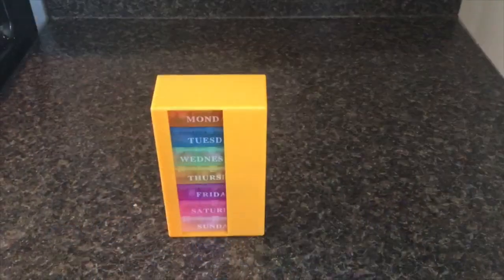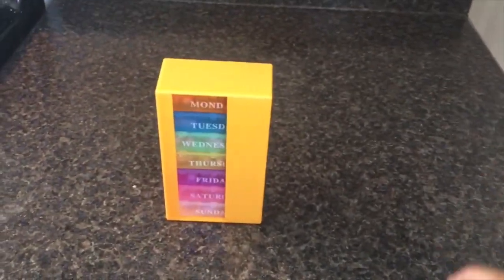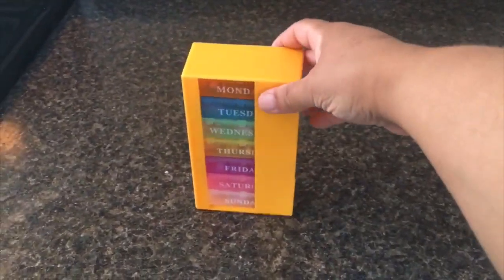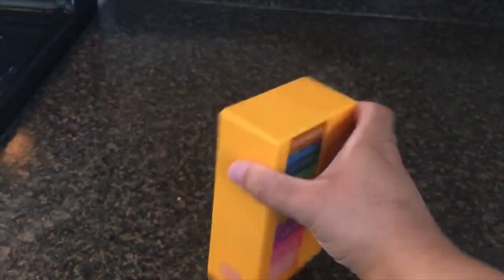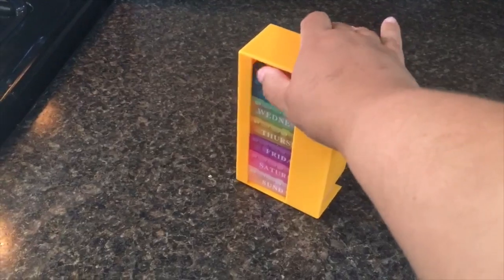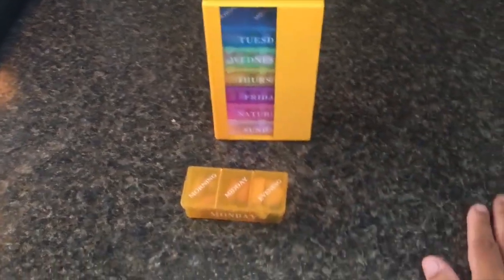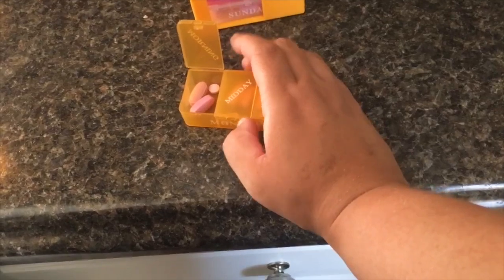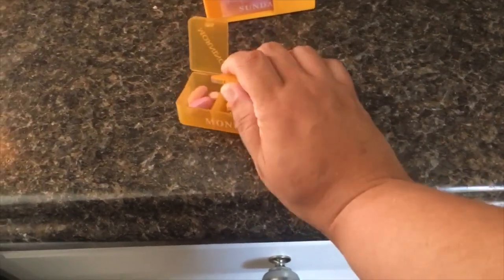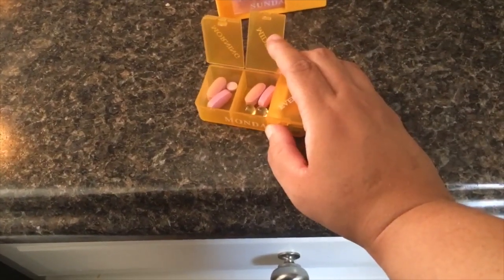Here's my pill organizer — it's a little bit different; I can't say I saw anything like it before. I like how compact the entire thing is — you could pack the whole thing in a suitcase if you were going away for a week. Each day is divided into three sessions. In the morning I have a multivitamin, calcium, and a B12 pill. Midday, another multivitamin, calcium, and vitamin D.